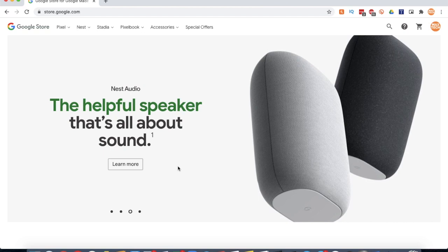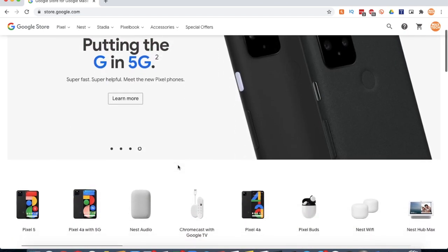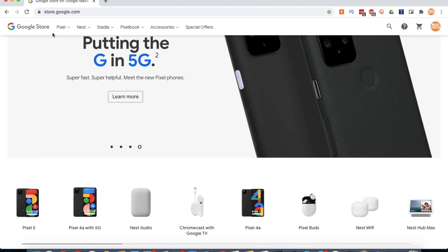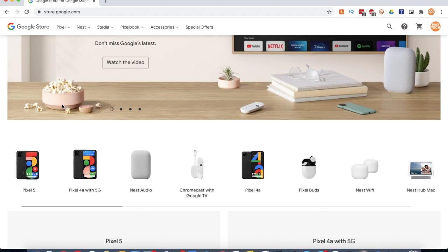So in this video, I'm going to show you how to pre-order the Google Pixel 5 or the Google Pixel 4a 5G. So you've got to go to Google Store — store.google.com — and they've got some pretty cool new phones, I think.